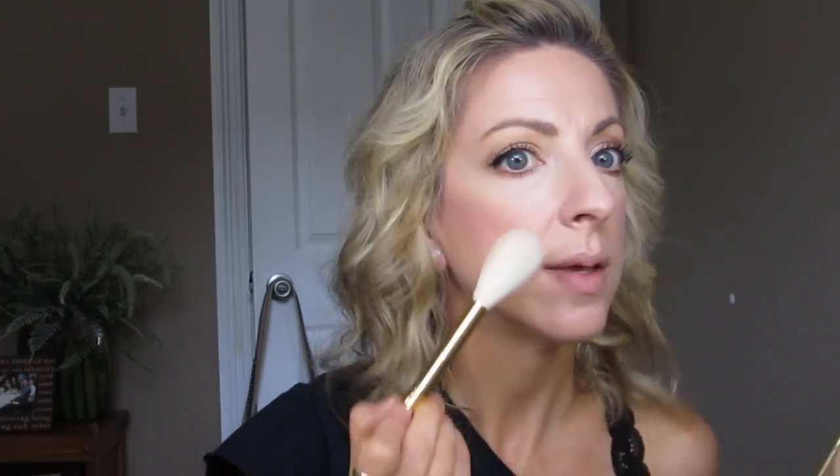I'm going to use my Tarte Goddess Glow highlighter because it's just a pretty highlighter. I feel like I can really pack it on and it's not going to be too much, but it still gives you a pretty glow. Alright, so the star of the show is this lipstick. I've already primed with my Sarah Hap stuff, so let's go ahead and put this on.